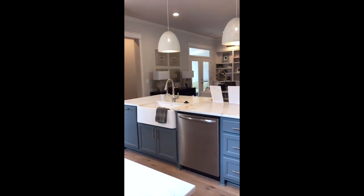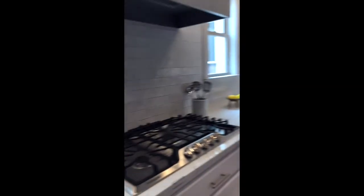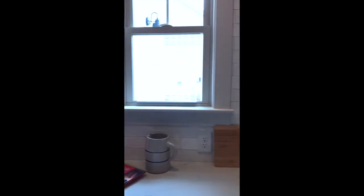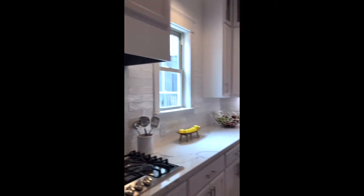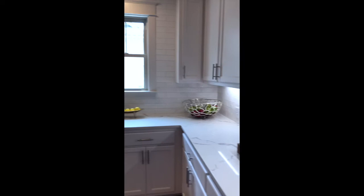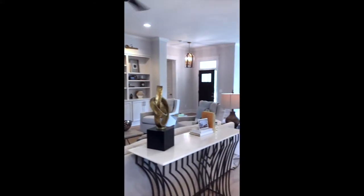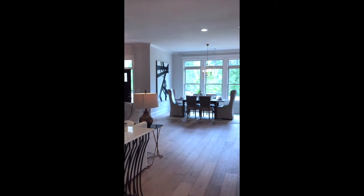The kitchen has a farmhouse sink, stainless steel knobs, and a lot of light. Two windows flank the cooktop. Looking back, you can see the living area plus the dining room.